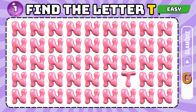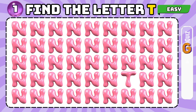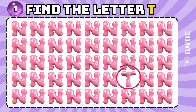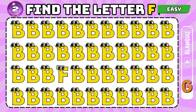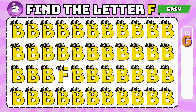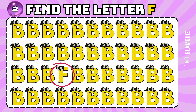Number 1. Find the letter T. Hats off! Number 2. Find the letter F. Thumbs up!